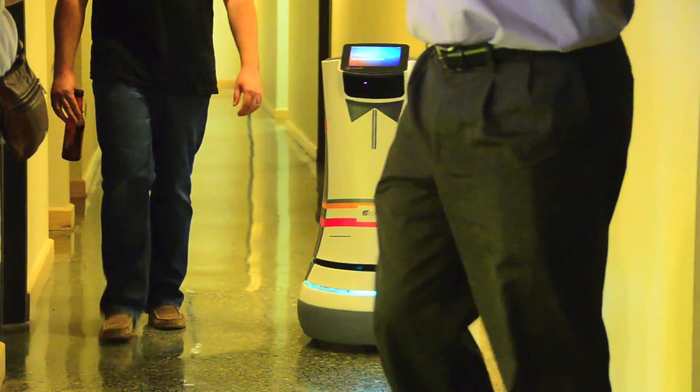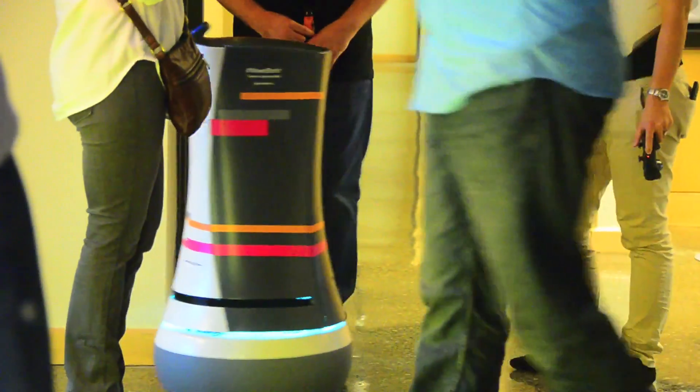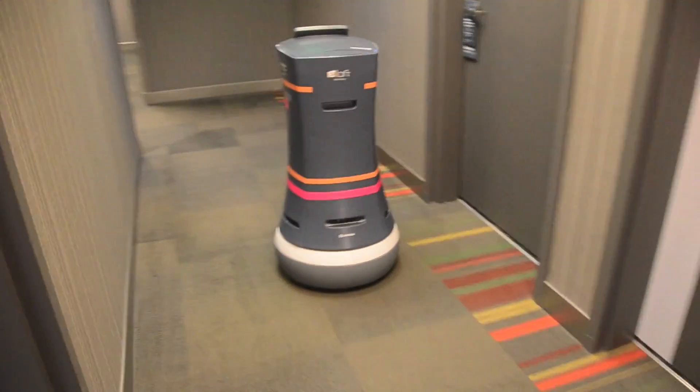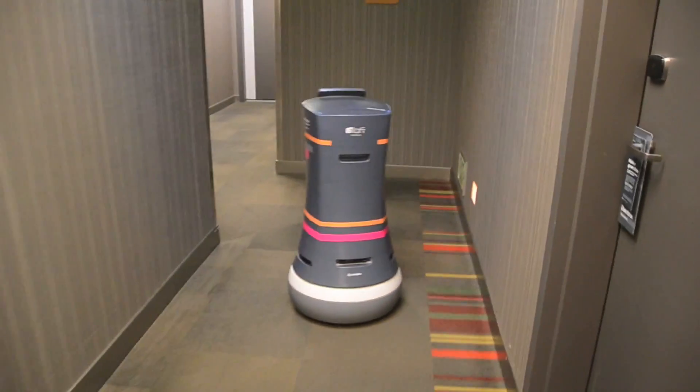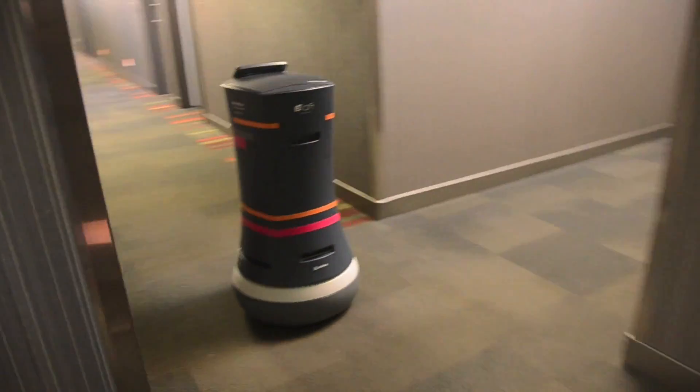We've done a lot of improvements to the robot on a small scale. We've been working through this trial phase — over a hundred kilometers of driving to rooms and over a thousand deliveries. I think the biggest challenge is still carts. You run into a cart in the hallway and how are you going to get around it? We've spent a long time with the navigation software making it so that the robot can squeeze through narrow areas.